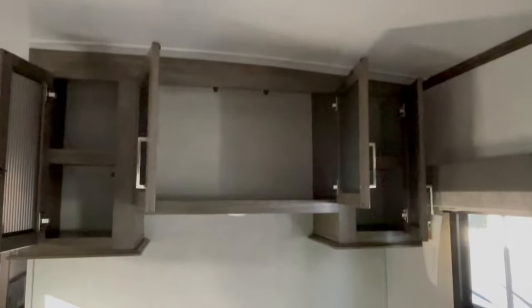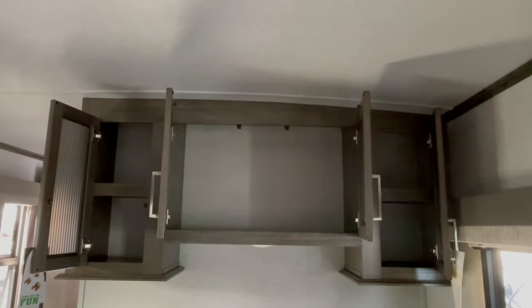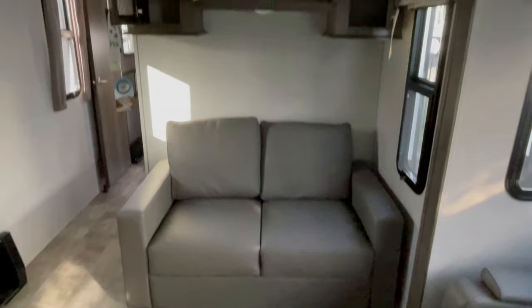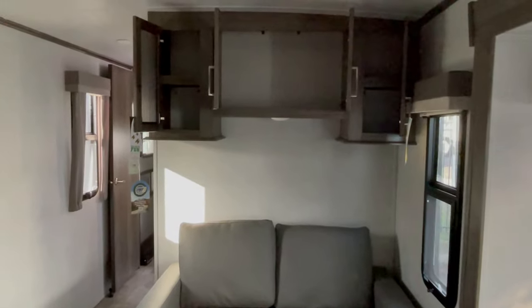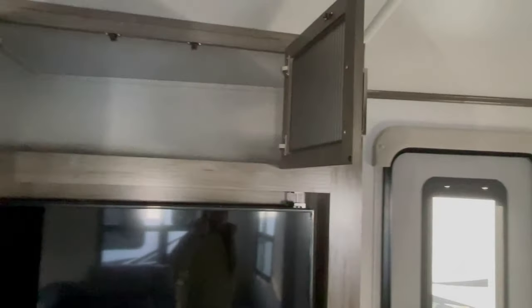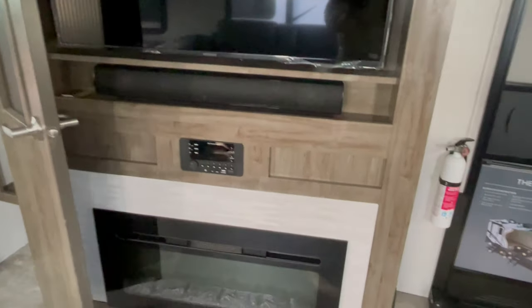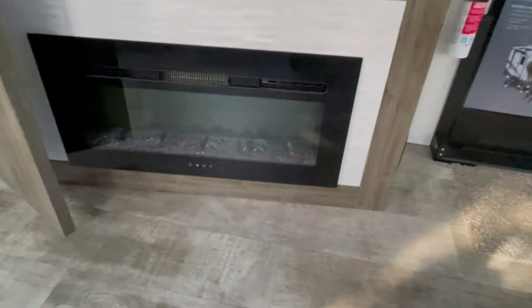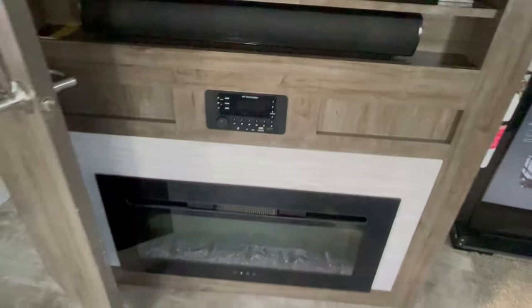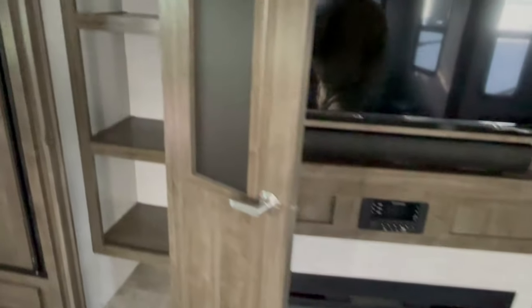And then another look at the living room and kitchen, this time with all the cabinets opened up. This is a fabulous floor plan — I love the Flagstaff, I love the Flagstaff colors. I love the small things that make it different from the Rockwood: the faucet handles, just some of the tiny little differences that make it stand apart.